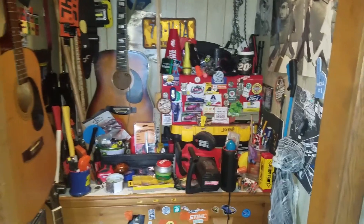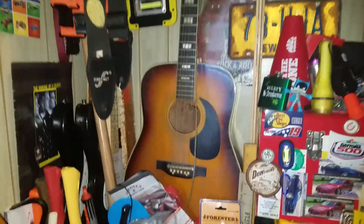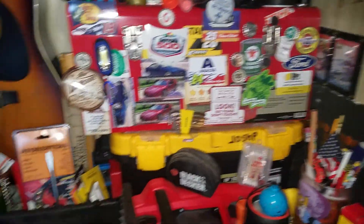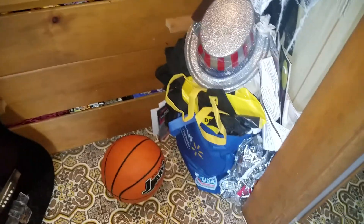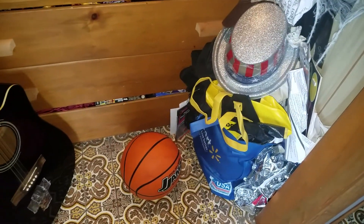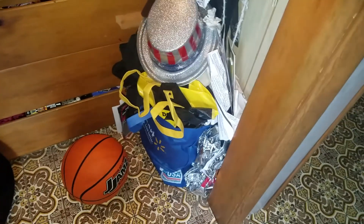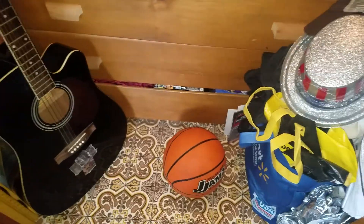This is part three of my tool room update. As you can see, it's starting to become more accessible. Down here I cleaned this all out — well, I organized it right here so when I put my stool in here it's going to be a little bit cleaner.